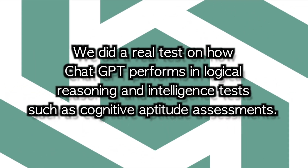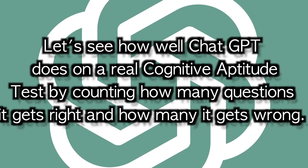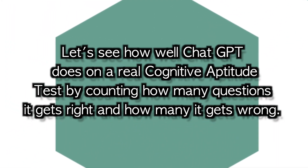We did a real test on how ChatGPT performs in logical reasoning and intelligence tests such as cognitive aptitude assessments. Let's see how well ChatGPT does on a real cognitive aptitude test by counting how many questions it gets right and how many it gets wrong.